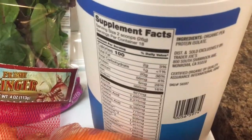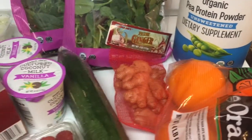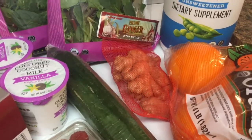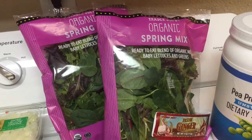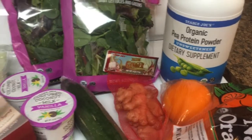They also have a hemp protein but it had a little bit of natural sugar in it, so I just didn't want to get that. I got ginger to go inside the smoothie as well, along with spring mix and cucumber. I want to start each day this week with the smoothie.